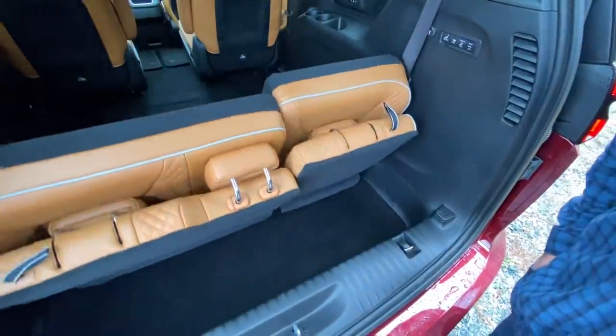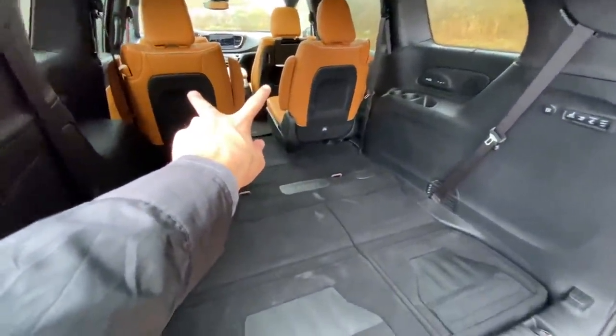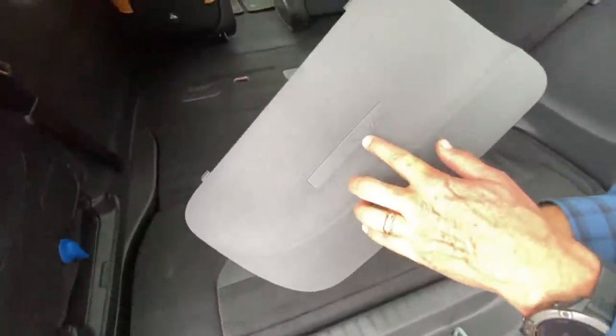There is a hybrid version that can go up to 30 miles on a charge — it's a plug-in hybrid. If you get that, you can't stow the second row, because that's where the battery lives. On the plug-in hybrid you can still stow the third row, but not the second row.